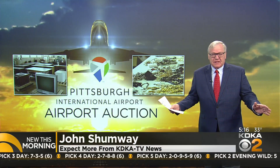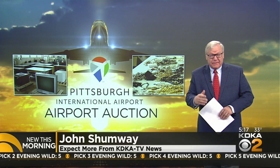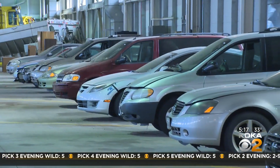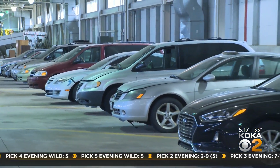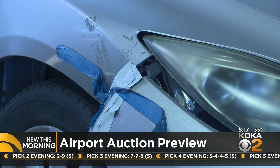Almost all of what is on sale is something that was left behind at the airport, starting with vehicles. Yes, vehicles. The big stars every year are the cars abandoned at the airport — some in good shape, some, well, bring your own duct tape.